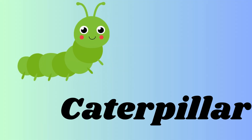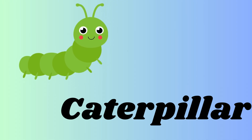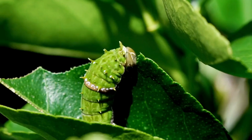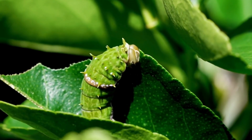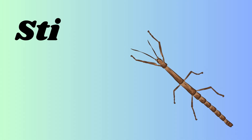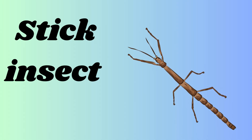Firefly is a small insect that lights up its back in the dark and flashes light to find a mate. It is a caterpillar — C-A-T-E-R-P-I-L-L-A-R — pillar. A caterpillar is a butterfly or moth larva. It has a long soft body and it will eat leaves.